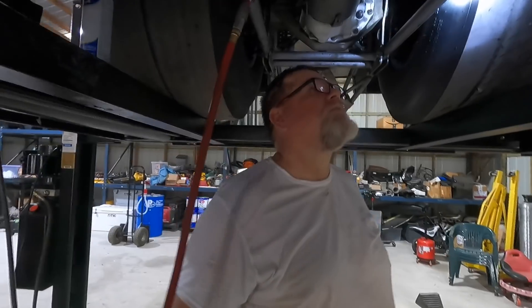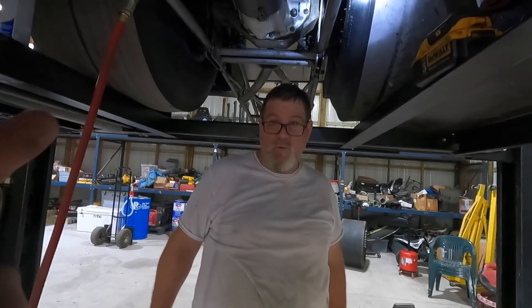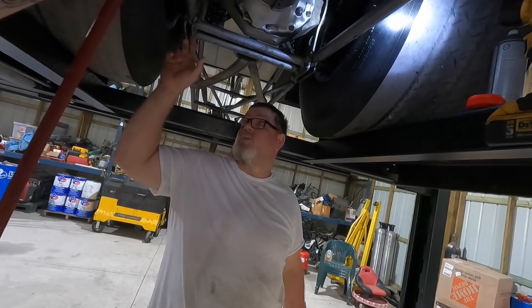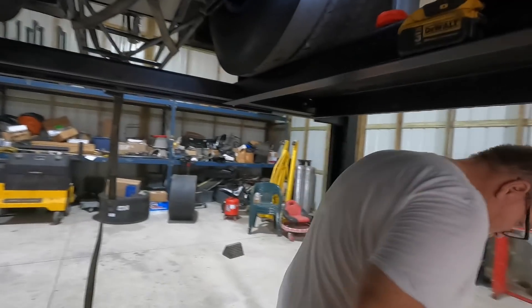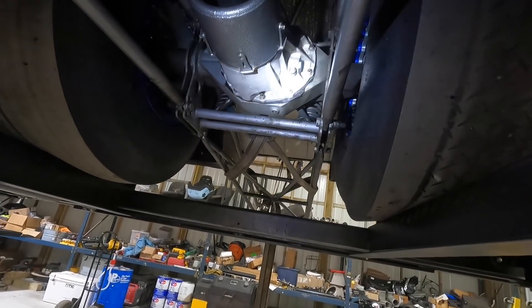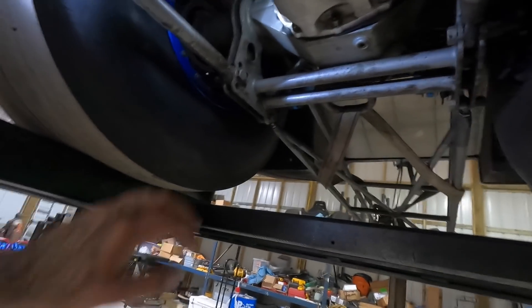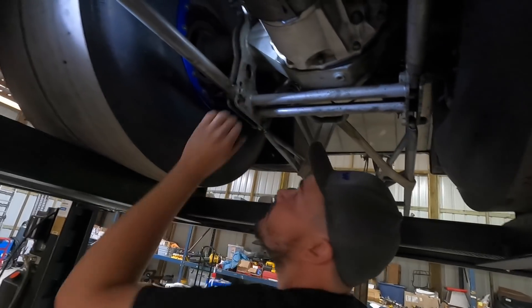Alright, so we're going to bust all the heim joints loose, get all the pressure off the rear end, and drop these two back bars down one hole, then pull measurements again to figure out exactly what we've got to do. Move one bar at a time so the top bars will completely reset — the top bars go down, and these two bottom bars only go down one right here. We'll remeasure it. It'd be a lot easier if we had the tires off.